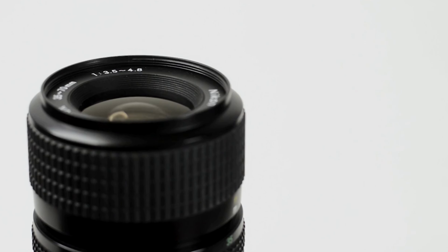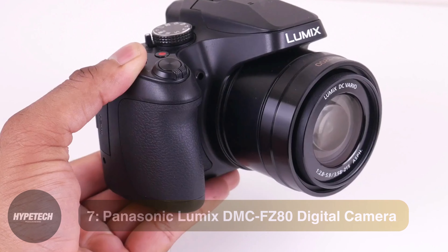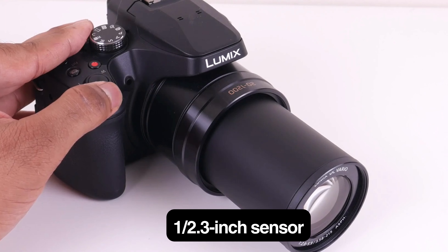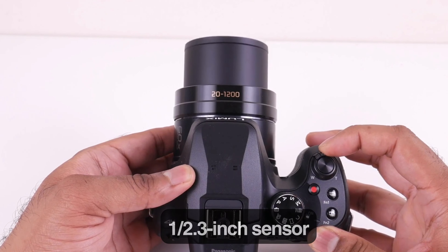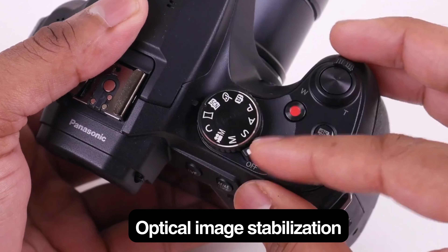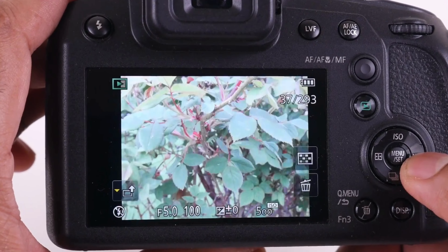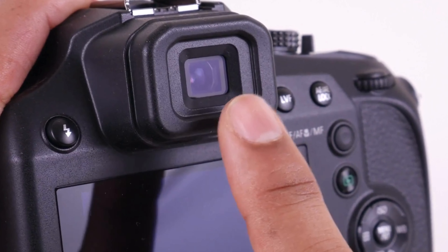Okay, so without further ado, this is our pick of the best point and shoot cameras on the market right now. Coming in at number 7, we've got the Panasonic Lumix DMC-FZ80 digital camera. Key specs: 1/2.3-inch sensor, 18MP, 4K video recording, 60x zoom lens, optical image stabilization, f2.8 maximum aperture, 3-inch touchscreen, and Wi-Fi connectivity.